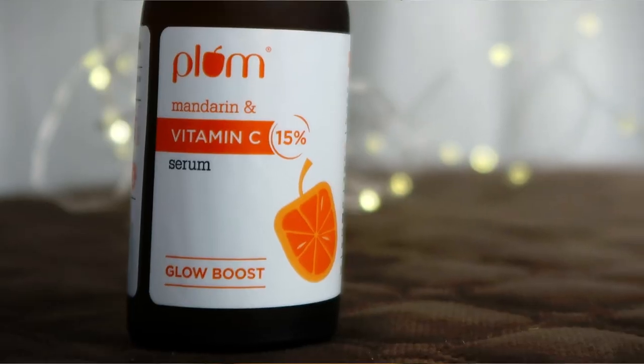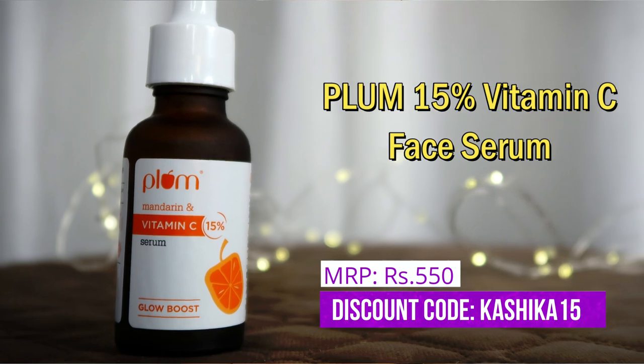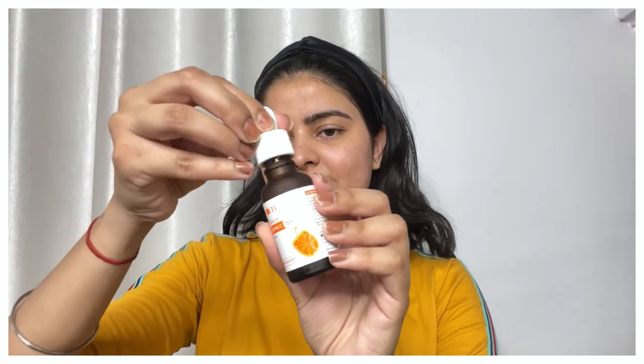Next step is obviously the Plum Vitamin C Serum — it is 15% Vitamin C. I have done a whole dedicated review video, so I'm not going into full detail here — I'll link it below. I take it on my hand, spread it like so, and then tap tap tap to push it into the skin. If there's excess, I massage it in.